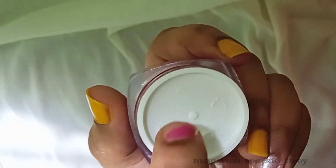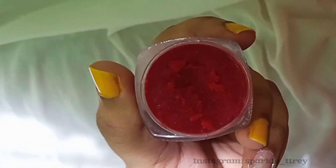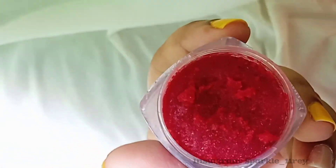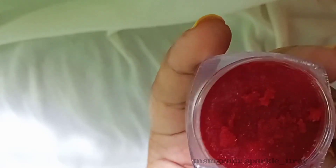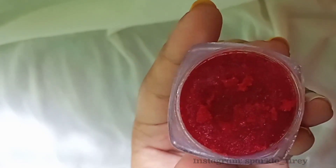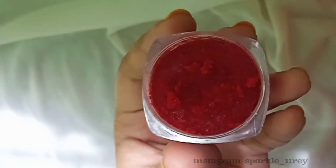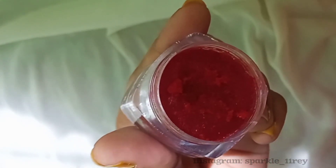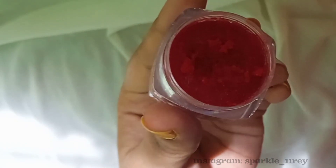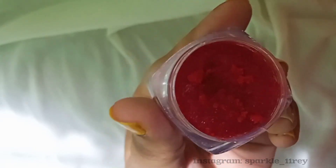When you open it, there is a protective lid before you see the product, which is so good. And when you see the product, you're going to fall in love because it's so, so yummy-looking — it actually feels like I want to eat it. Just look at it — it's very beautiful and the color is so good. This also leaves a tint behind, which I'll let you know about in a few minutes.